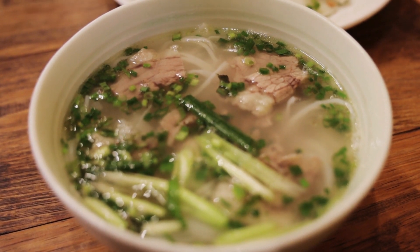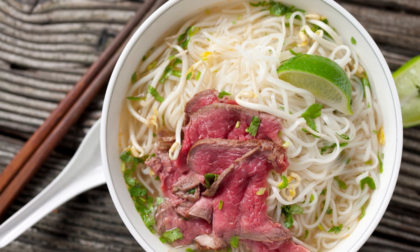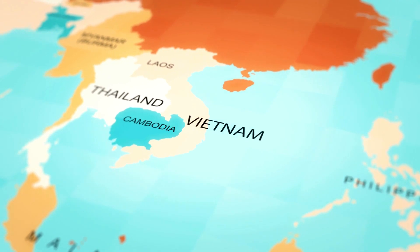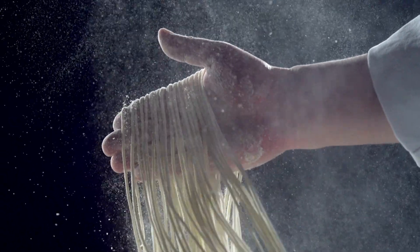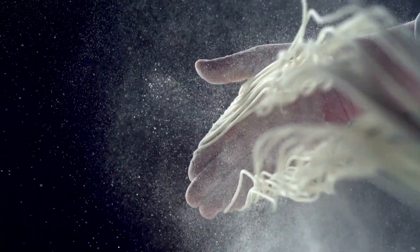Pho has a complex history, with different accounts of its origin. However, most scholars agree that pho originated in northern Vietnam in the early 20th century, during the French colonial period. The dish was influenced by both Chinese and French cuisine, with the use of rice noodles and clear broth.